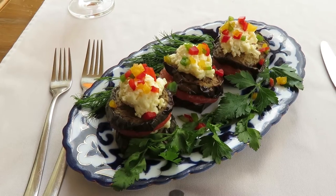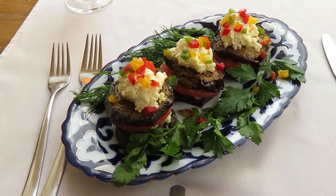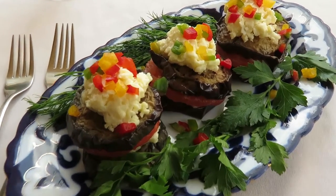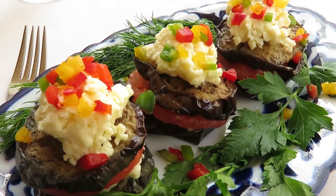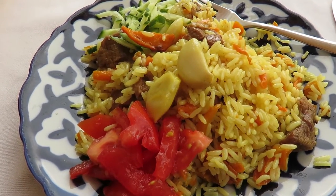I think it's time to try some Latvian food. So this is my starter — it's fried eggplant with cheese and tomato. And the second dish is rice and lamb and veg. Yum.